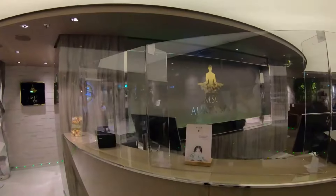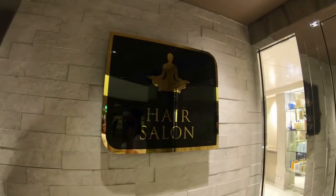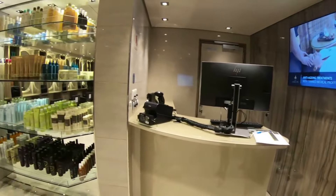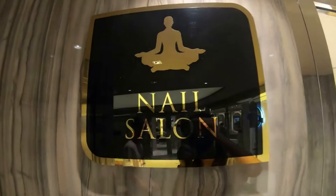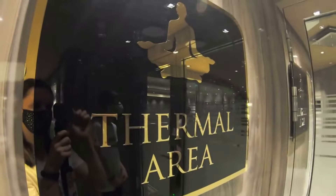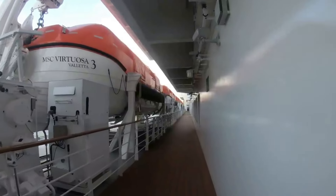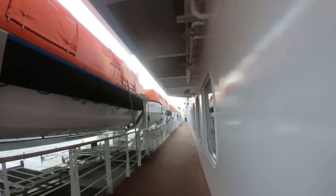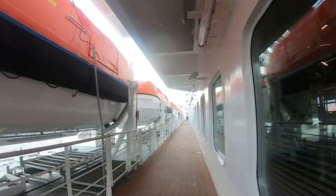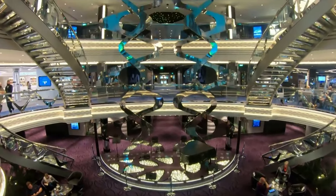Then we have the MSC Aurea Spa. Aurora and Yacht Club guests get access to the thermal suite for one hour a day, so definitely take advantage of that. They also have a hair salon, barber shop, and nail salon — many treatments available; check the prices on your pre-cruise planner. On deck 7 there's also a big outdoor deck if you need fresh air and want a quieter, lower area.